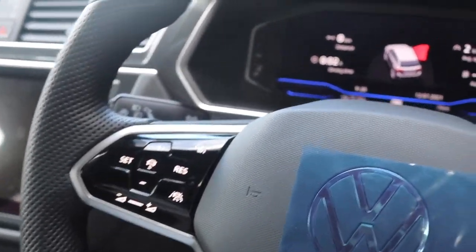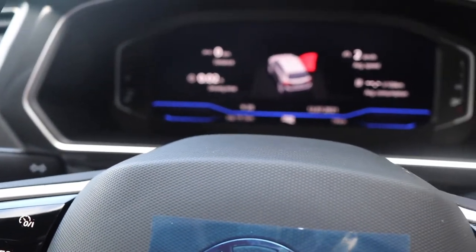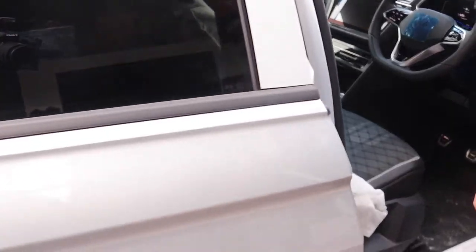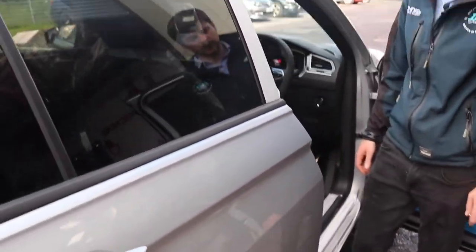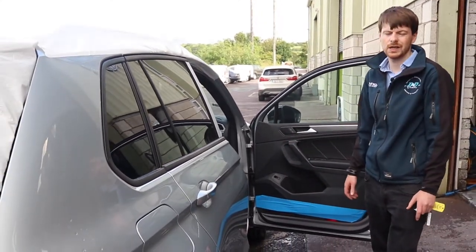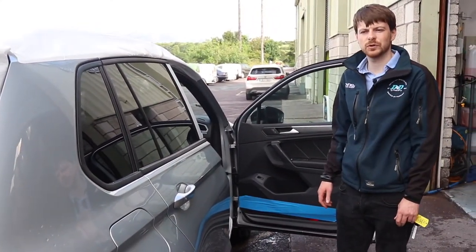As you'll see from the mileage, this car came to us with everything still on it — 19 kilometres on the clock, straight off the truck and before it even got delivered to the dealership. So we're going to do our treatment and let you guys come along with us to show you each step of the process.